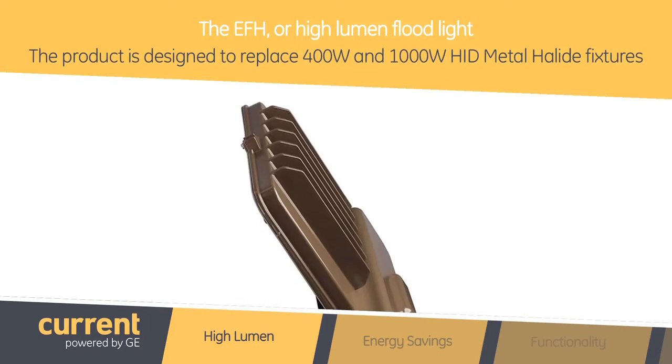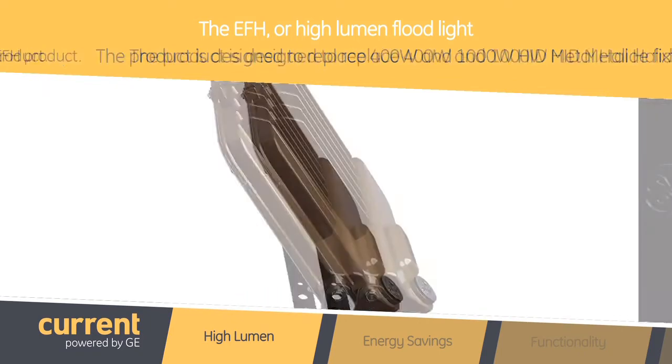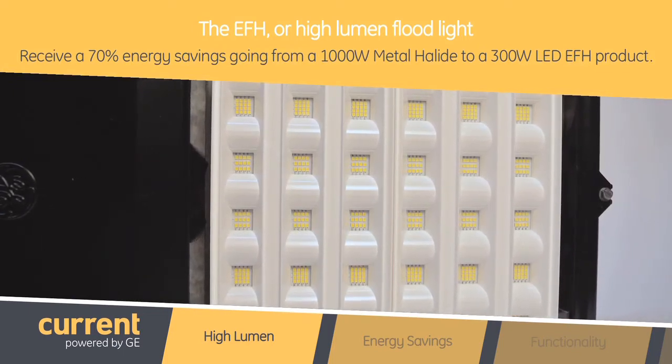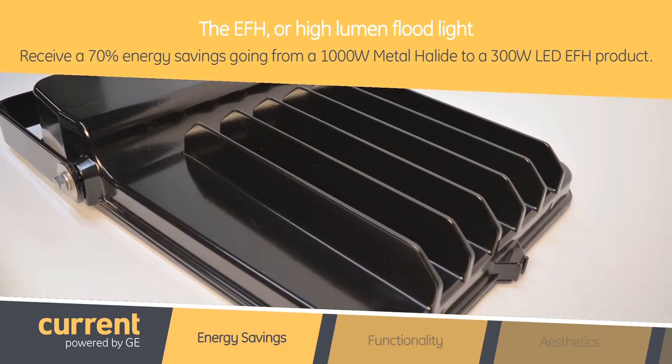The product is designed to replace 400 watt and 1000 watt HID metal halide fixtures, and in doing so the customer can receive up to a 70% energy savings going from a 1000 watt metal halide to our 300 watt LED EFH product. That really is significant in terms of savings. It sure is, Nicole.